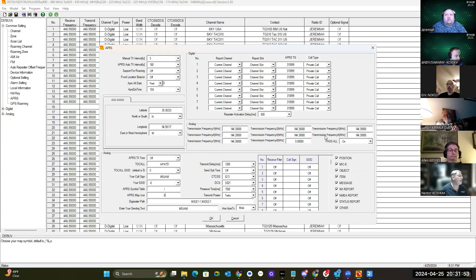One of the important things is the DigiPeter path, which is going to be WIDE1-1, comma, WIDE2-1. There are no spaces — it's just WIDE1-1,WIDE2-1.